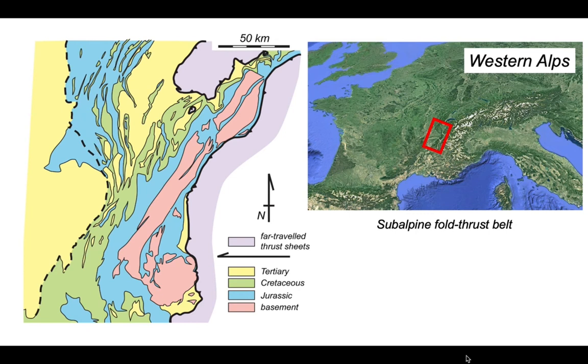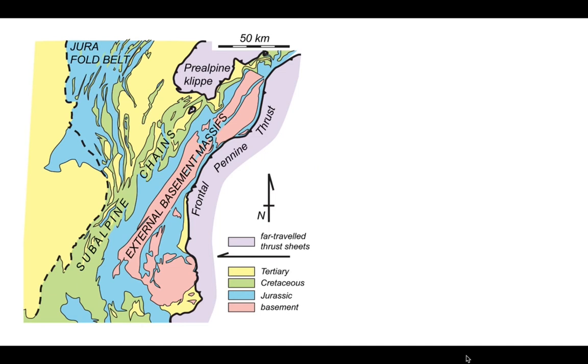The pink rocks on the map are crystalline basement, which comes up to outcrop further to the east. These are called the external basin massifs. They lie ahead of the frontal Pennine thrust, a structure that carries parts of the internal Alps out over these external zone rocks. The frontal Pennine thrust has an important klipppe to the north — the pre-Alpine klippe.